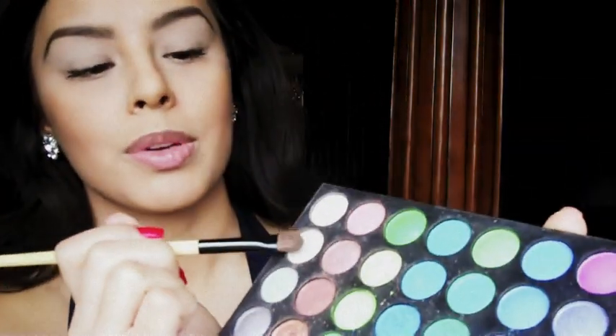Now we're going to go ahead and take a white shimmery — whether it has a gold reflex or silver reflex, that's up to you. I'm actually going to take one that has a little bit of a gold shimmer to it. It looks a little bit yellow, but it goes on just as a white color. And this color, we're going to go ahead and place it on our lid.